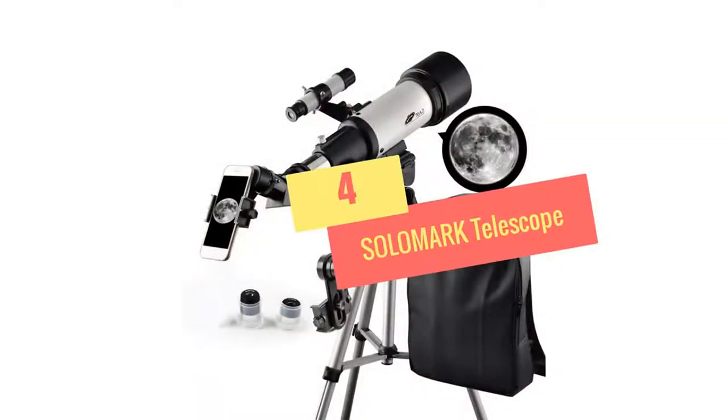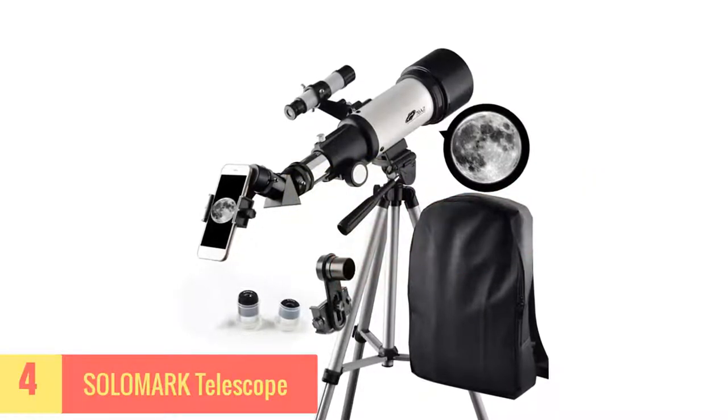At Number 4: SOLOMARK Telescope. Solomark Telescope is the perfect scope for celestial searches.